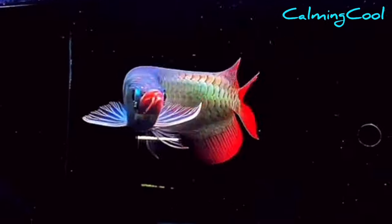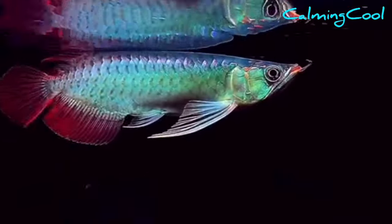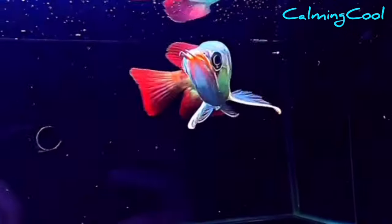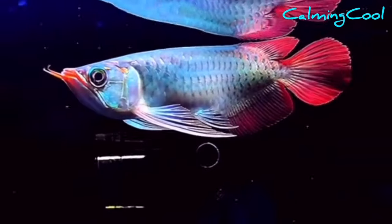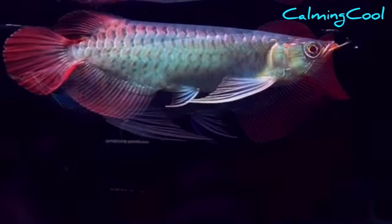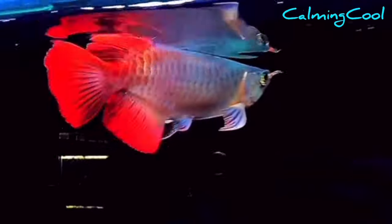Number 9. Wow, the color is incredible! This arowana is the champion in one of the competitions in China. It is still a small fish at only 20 centimeters excluding its tail. Its long tail and fins definitely give it additional scoring in the competition, and the royal color on its body is indescribably beautiful and tempting.